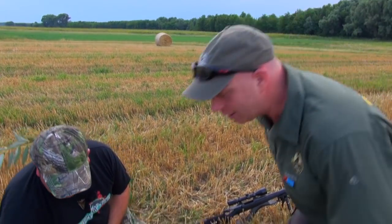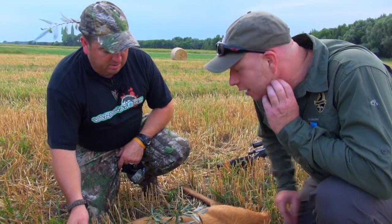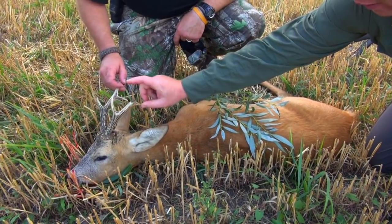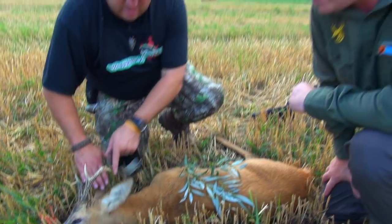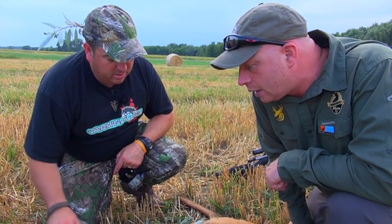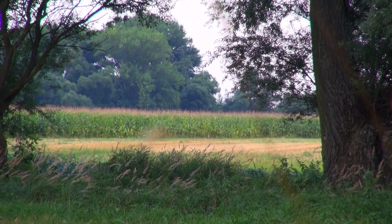Nice little cull buck — broke his antlers off there. He was very good. Probably he was a good fighter. Yeah, I think he lost his sixth point in a fight with another one. We're just lucky with this weather because it's cooled down a bit, which really helps to run the rut. It was a very, very intensive rut — just chasing the deer.